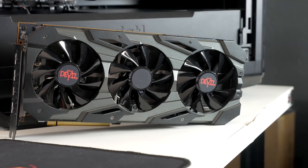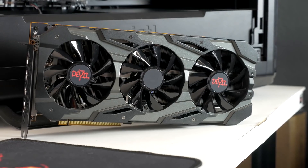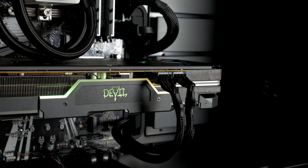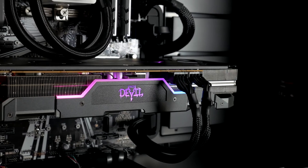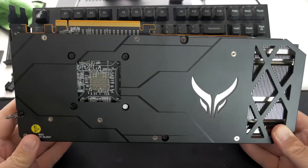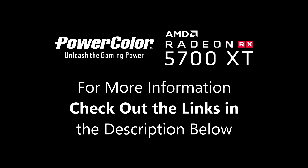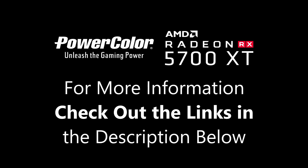Today's video is brought to you by PowerColor and their Red Devil RX 5700 XT graphics card. The Red Devil 5700 XT features a 10-phase VRM, which is more than the 7-phase VRM found on the reference 5700 XT as well as most other partner cards out there. The Red Devil also offers a triple fan heatsink, which promises to keep your card cooler than the reference design and also significantly quieter. For more information on where you can pick up the Red Devil 5700 XT as well as my full review, please check out the links down in the description below.